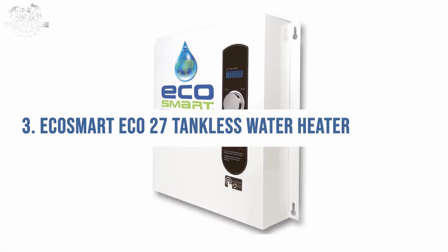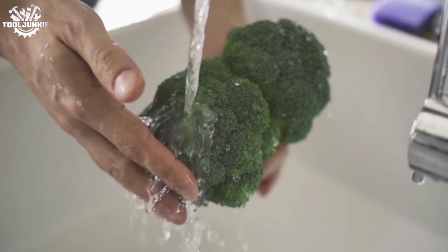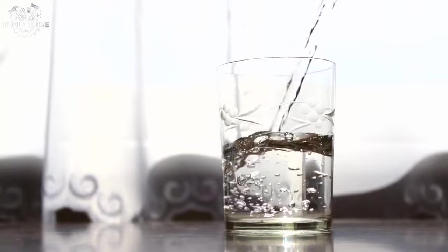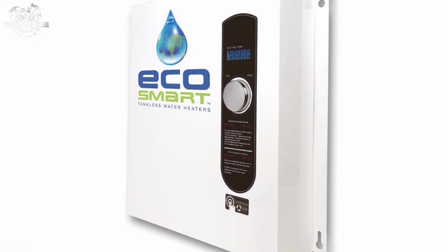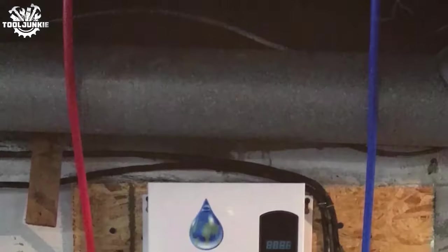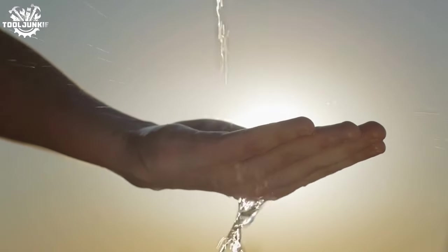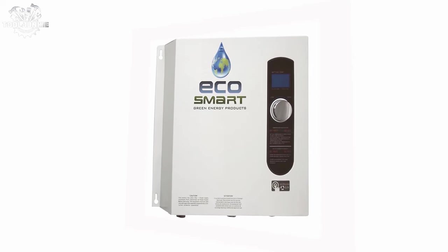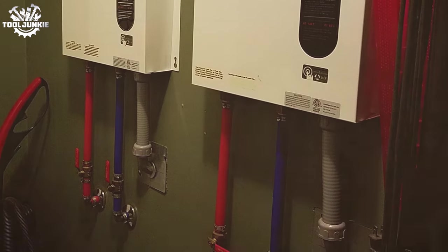Number 3: the EcoSmart ECO 27 Tankless Water Heater. The ECO 27 secures the bronze for its smart technology and unparalleled efficiency. It's an electric model designed with the environment and your wallet in mind, dynamically adjusting to your water usage to minimize waste. Not only does it provide endless hot water on demand, but it does so in the most energy-efficient way possible. The self-modulating technology brilliantly scales energy usage to your needs, and the digital temperature control adds a layer of precision. It's a win for eco-friendly homes that don't want to compromise on comfort or utility.